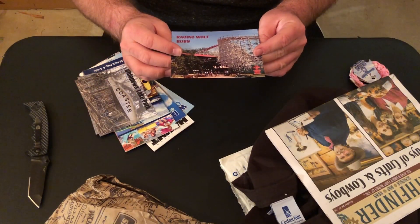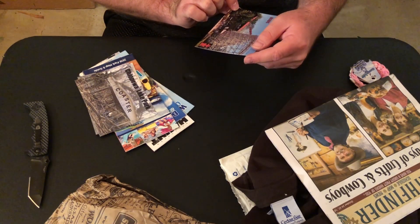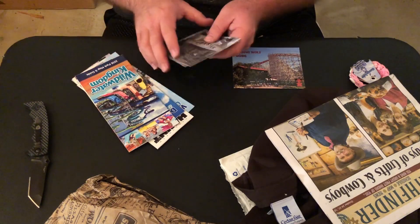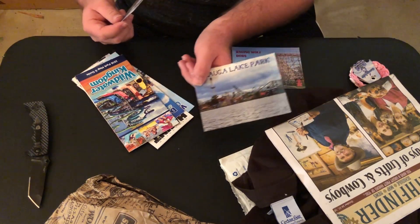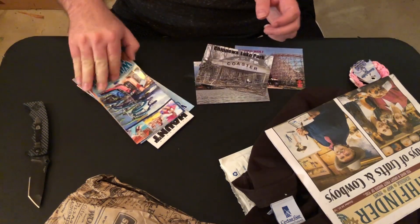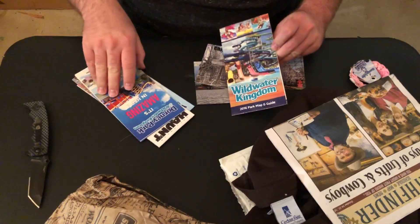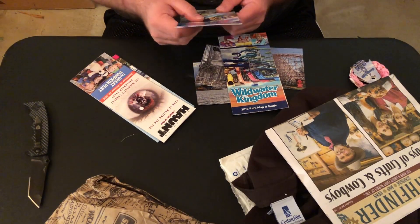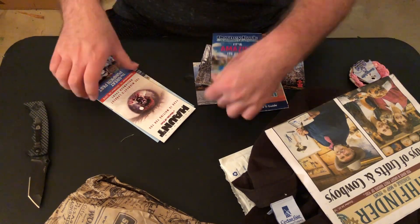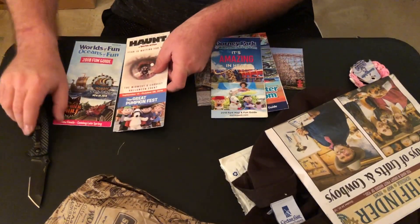No way — some Geauga Lake postcards! That is so cool. Thank you Wildcat Coasters for all this. Look at that — that's some history right here. Not the Dolney Park one; I've never been to Dolney Park. Halloween Haunt for Worlds of Fun — that's some fun!